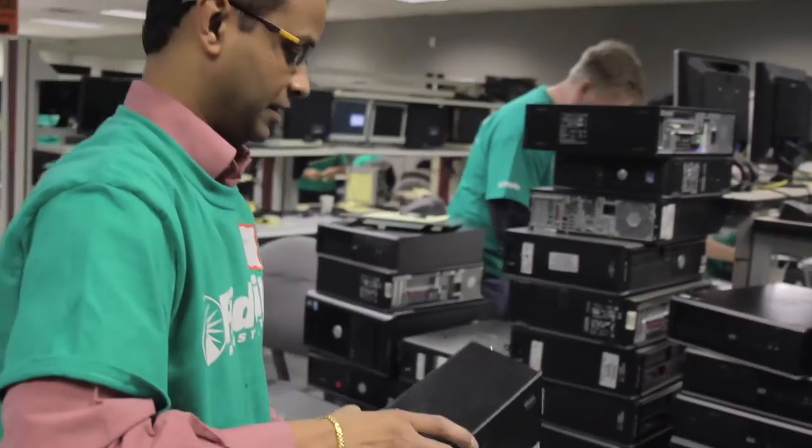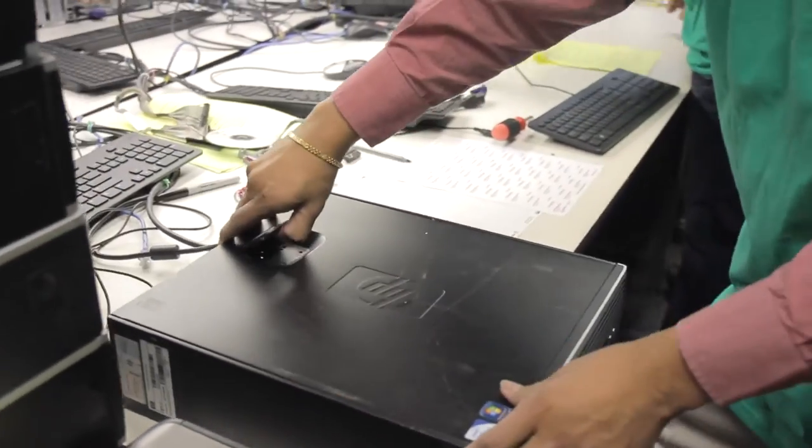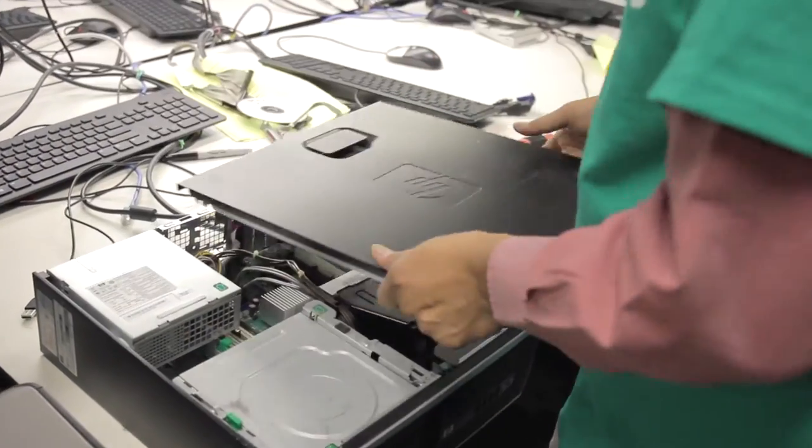We have a few companies who give us as many as a truckful of computers to pallets of computers. We get them from cities, counties, and municipalities around the triangle. We will take absolutely anything that we can.